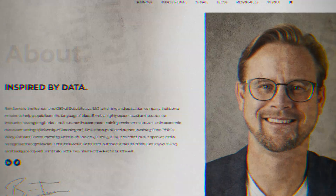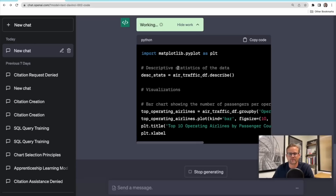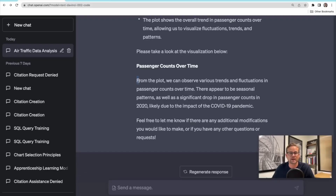The CEO of Data Literacy, Ben Jones, showed an awesome example using the Code Interpreter. He started with a spreadsheet full of airline data, uploaded it, and simply said 'display this in a visual way that I can interpret, understand, and make sense of.' ChatGPT wrote Python code to display several graphs in a fully inspectable dropdown and gave him a natural language summary in the main window.